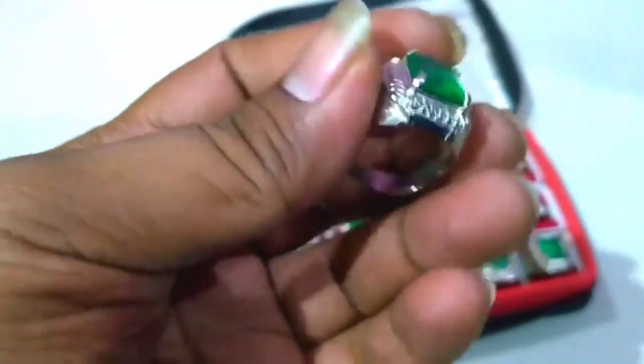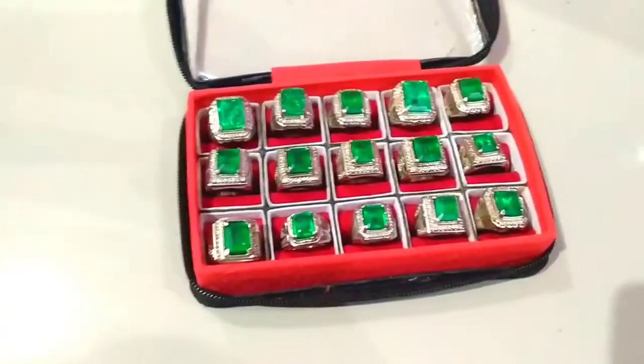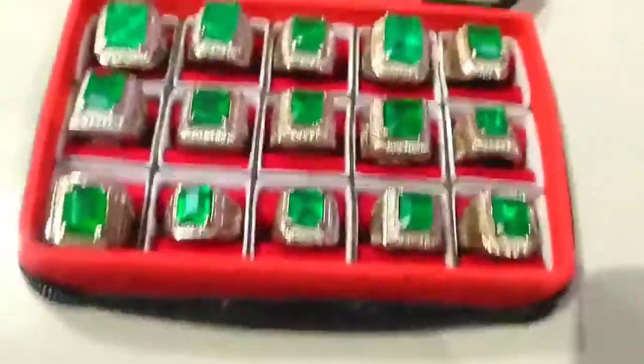Warnanya hijau seperti ini. Ada yang berserat, ada yang tidak. Tapi ini bukan batu asli, batu sintetis, batu murah.